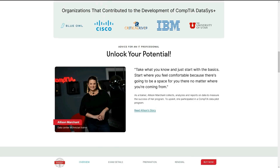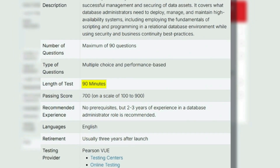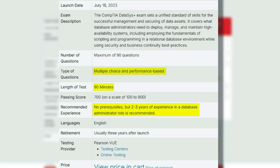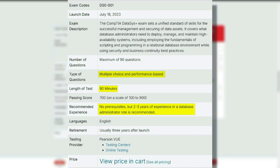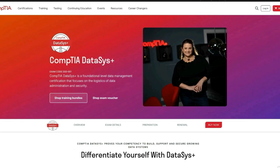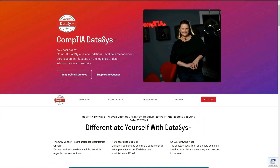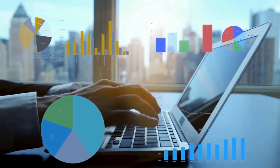It's been developed together with companies like Cisco and IBM. You'll have 90 minutes to complete the exam with multiple choice and performance-based questions. There are no real prerequisites, but they recommend two to three years of experience in a database administrative role — however, if you prepare specifically for this exam, you can do it without that experience. As a data analyst, this is good if you specifically want to learn more about data management, but it does lack the normal data analytics skills, so the next one is going to be better for you.